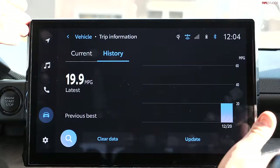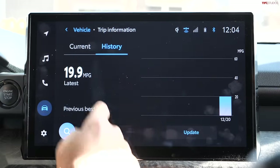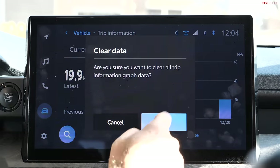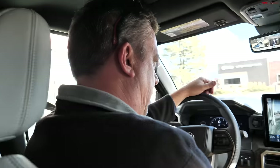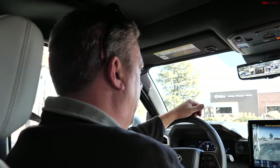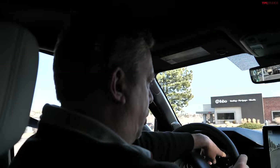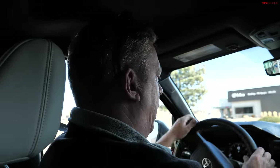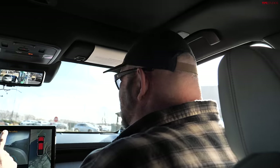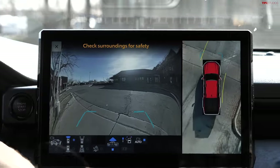The truck has a giant 14-inch infotainment screen. We had to clear the current trip data through the screen to get fresh information — you can't do it from the gauge cluster directly. The cameras are amazing and match the color of the truck, which is a nice touch.